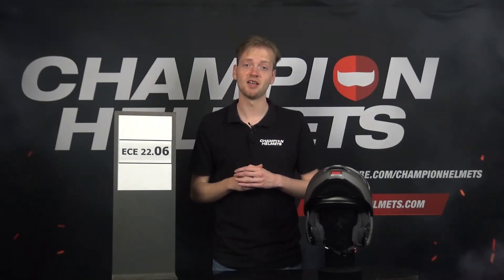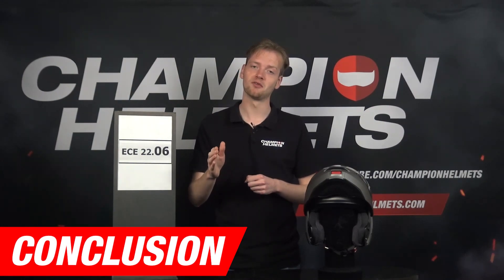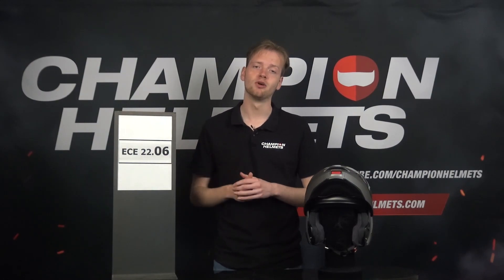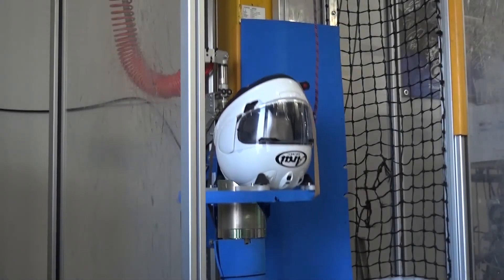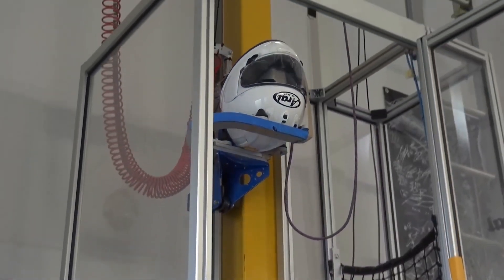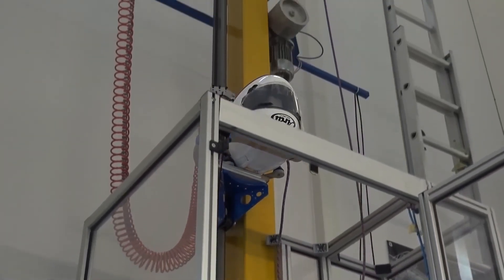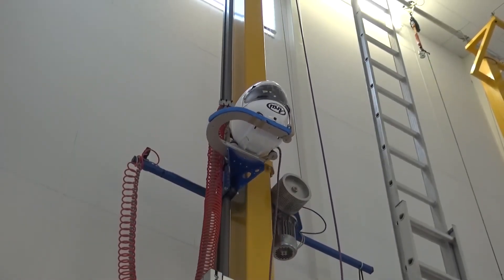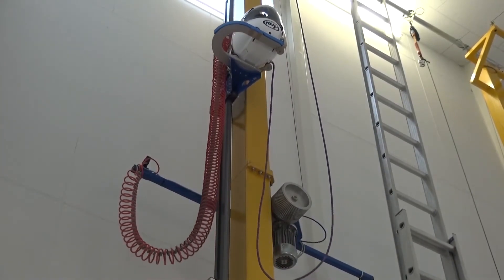The 2206 helmet certification plays a crucial role in ensuring rider safety by establishing minimum safety requirements for motorcycle and bicycle helmets. Through comprehensive testing procedures that evaluate impact absorption, retention system effectiveness, peripheral vision, and chin strap strength, the certification process guarantees that helmets provide adequate protection during accidents or falls.